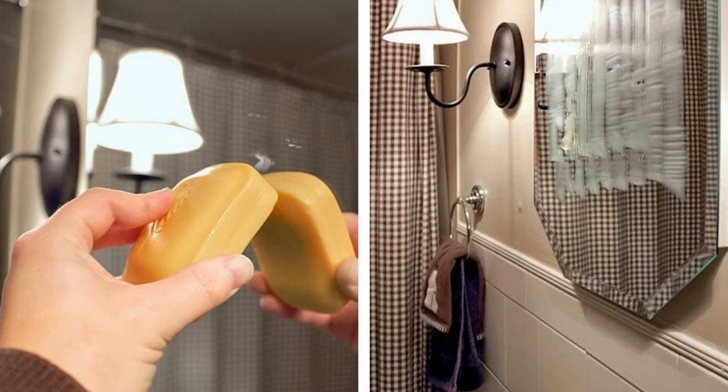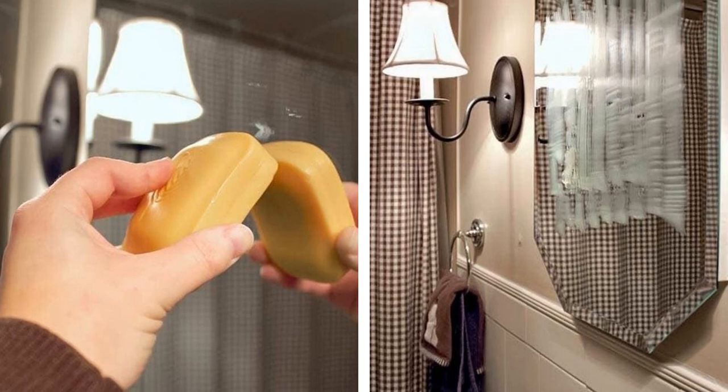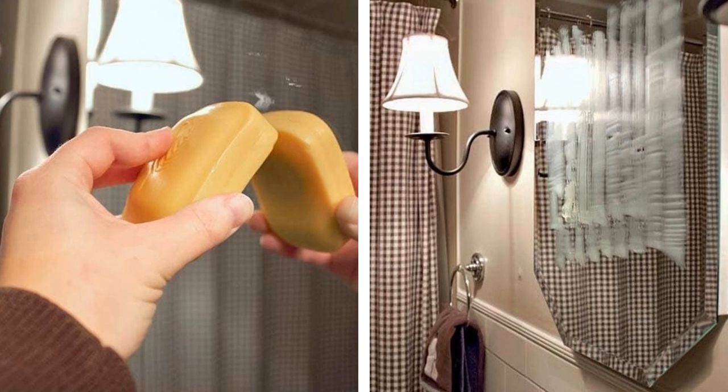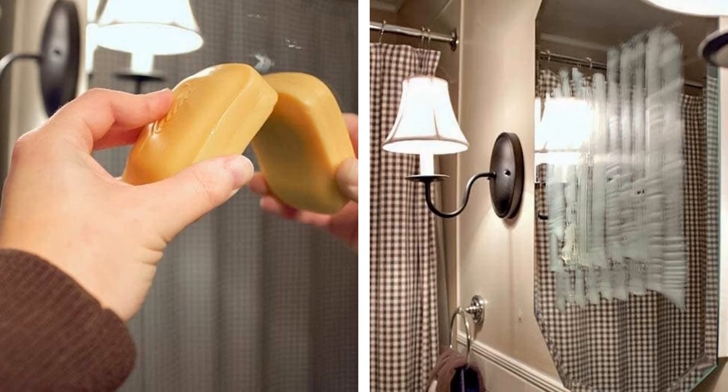Tip 16: Use soap to prevent post-shower fog. This is a scientifically proven trick. Rub soap all over your mirror and buff the glass with a clean cloth, and you'll never have to deal with the pesky fog that shows up after a nice, relaxing warm shower or bath.